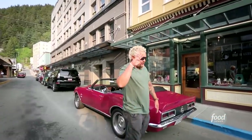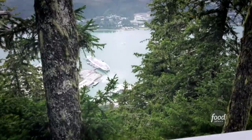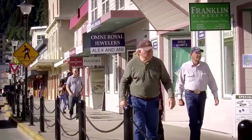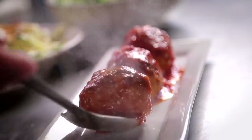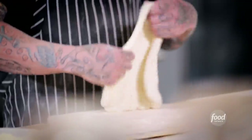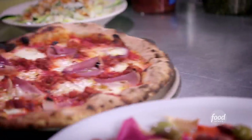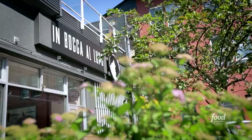I've said it once, and I'll say it again — you've got to slow down and take a look around. I'm here in Juneau, Alaska, and every other day thousands of people get off those cruise ships and walk right by this funky little joint where the chef, who's worked through the ranks and studied in Italy, has opened up a place where he's scratch-making, hand-making just about everything on the menu. It's Alaskan food with an Italian influence. This is In Boca a Lupo.